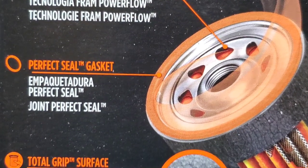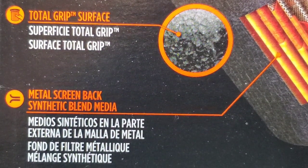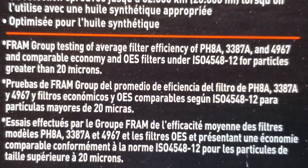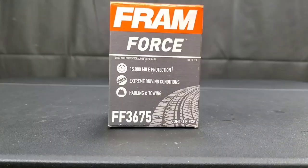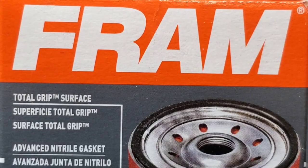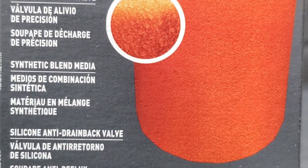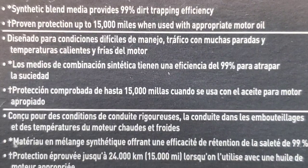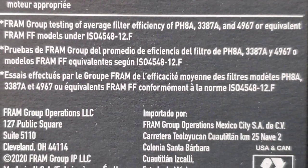The Fram Titanium offers protection up to 20,000 miles with Fram Power Flow Technology, a total grip surface, and a perfect seal gasket. The Power Flow Technology allows great flow under extreme conditions, and the total grip surface makes the filter much easier to remove. The Fram Force Filter offers 15,000 miles of protection for extreme driving conditions including hauling and towing. It features a total grip surface, advanced nitrile gasket, precision relief valve, synthetic blend media, and a silicone anti-drain back valve — engineered for tough driving conditions including stop-and-go traffic and hot and cold engine temperatures.